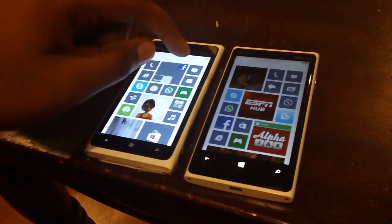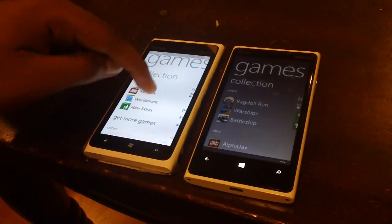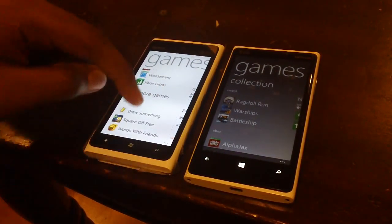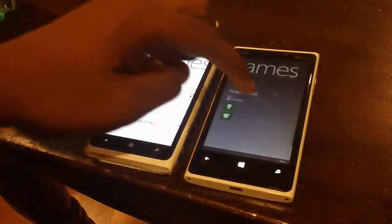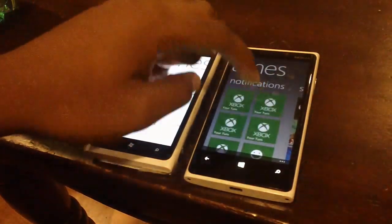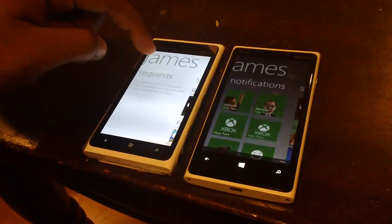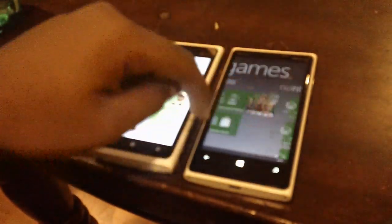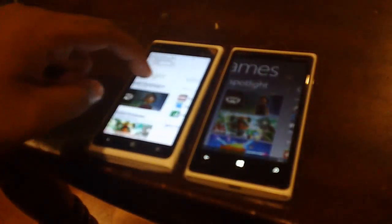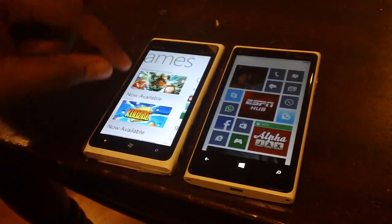Going to the games hub: on first-generation Lumia phones you're left with the generic Xbox game hub, whereas on the 920 you can see it uses the new format. On the 920 you have your Xbox Live notifications; on the 900 you just have requests. The rest is pretty standard — it doesn't really change that much.